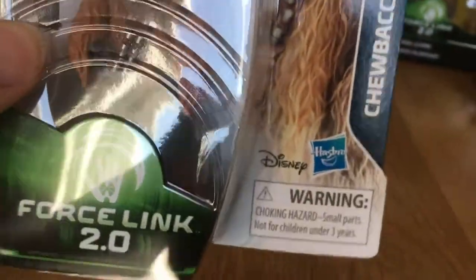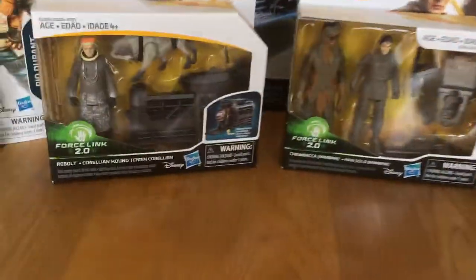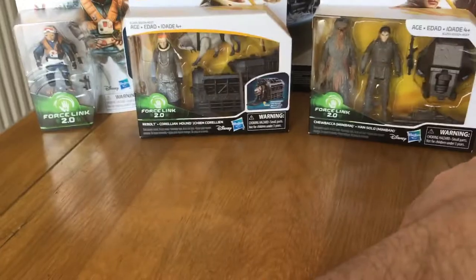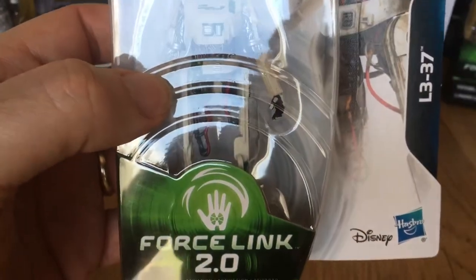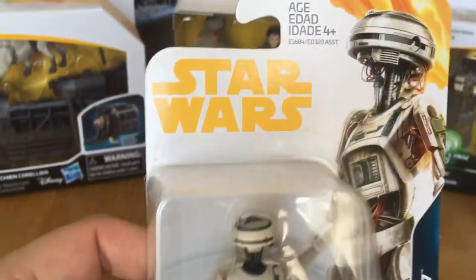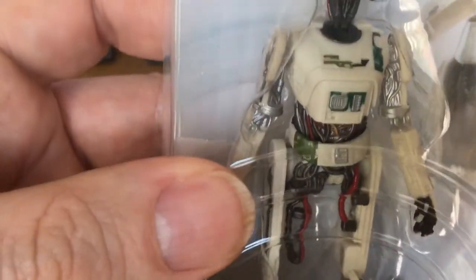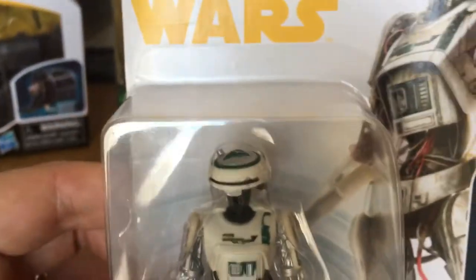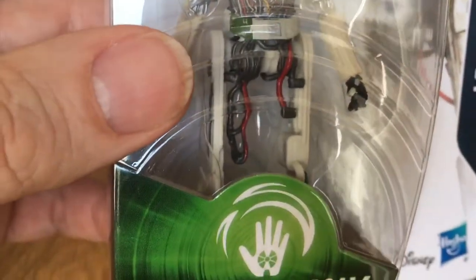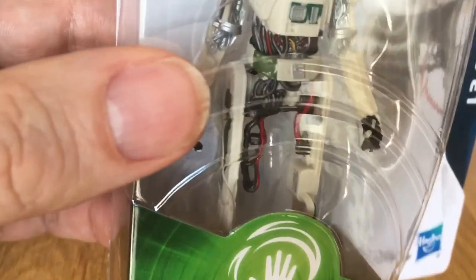Here we go - oh, another Chewbacca. Comes with a pretty cool gun, different ammo pouches and a bandolier. I think it's pretty much the same figure as the Last Jedi figure with the bandolier. L3-37 - the only droid to be released in 3.75 inch.